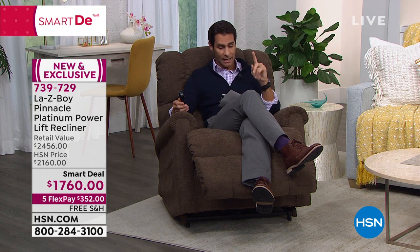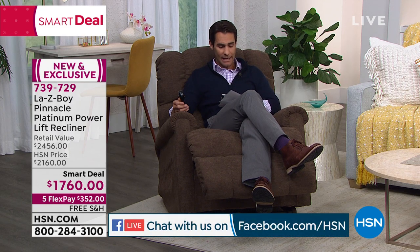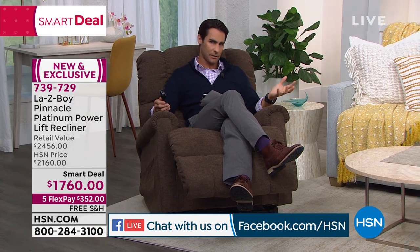I'm on Facebook Live during this hour because people have questions. Carrie already has a question — she says: can I get out of the chair if the power goes out?